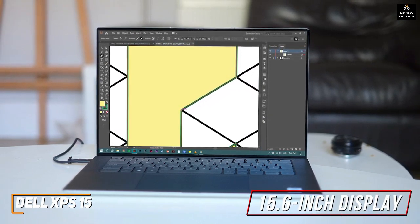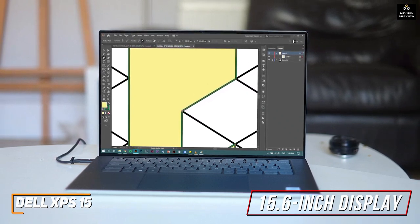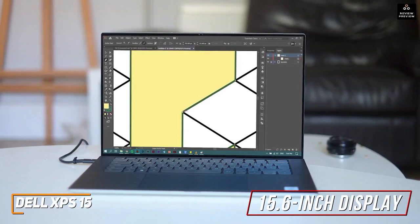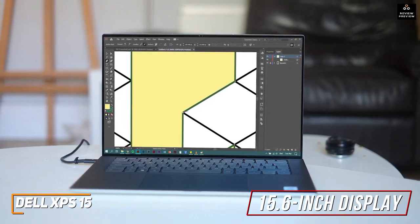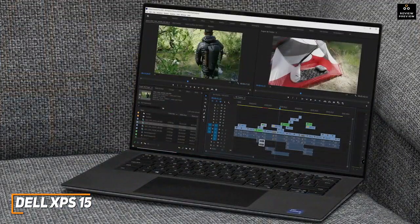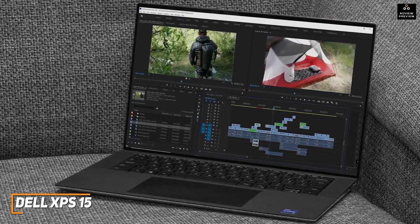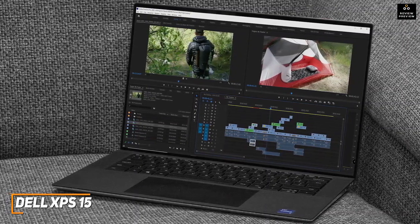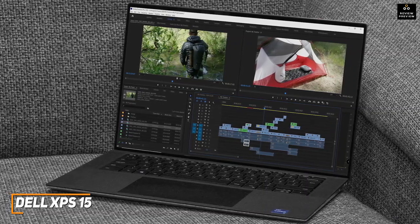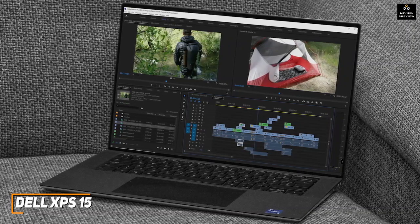It also comes with a stunning 15.6-inch display that provides plenty of screen space, a wide 16:10 aspect ratio, a 1600:1 contrast ratio, and a 3456x2160 resolution that produces a stunning, accurate picture to justify the current price of around $2,050. It utilizes 16GB of RAM, an NVIDIA GeForce RTX 3050 Ti GPU, and a powerful 11th-generation Intel Core i7-11800H that can handle image or video editing, creative software, and some light gaming without lagging.